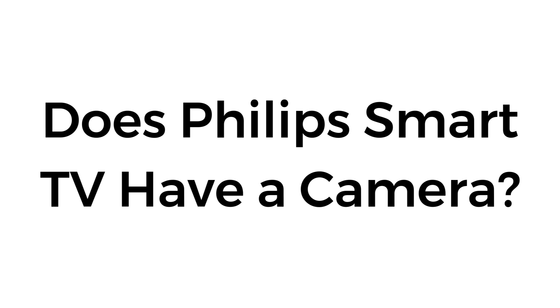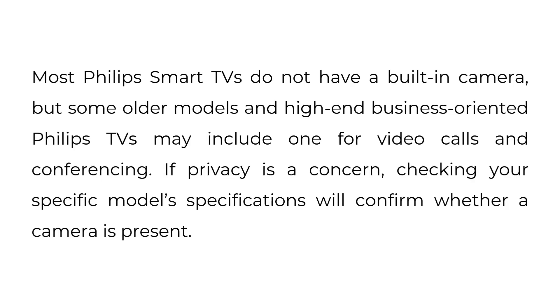Does Philips Smart TV have a camera? Most Philips Smart TVs do not have a built-in camera, but some older models and high-end business-oriented Philips TVs may include one for video calls and conferencing. If privacy is a concern, checking your specific model's specifications will confirm whether a camera is present.